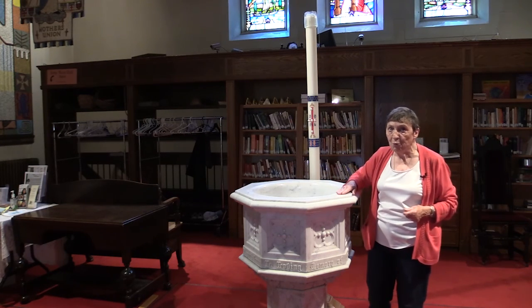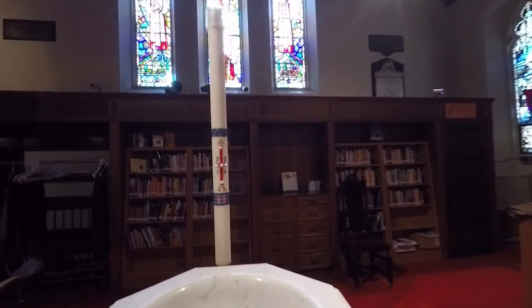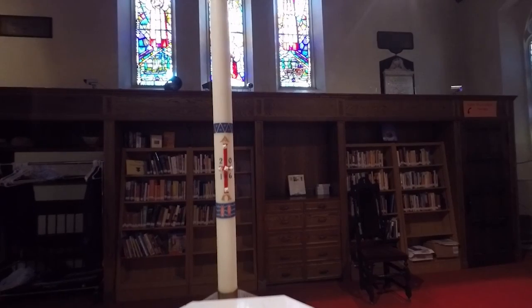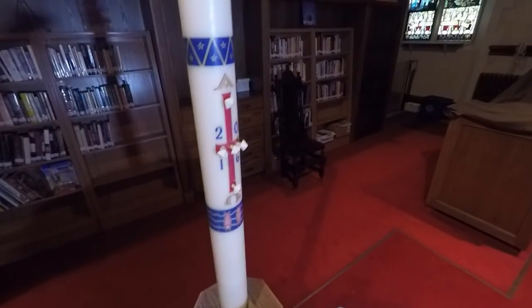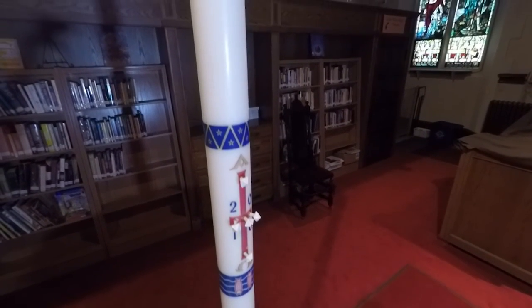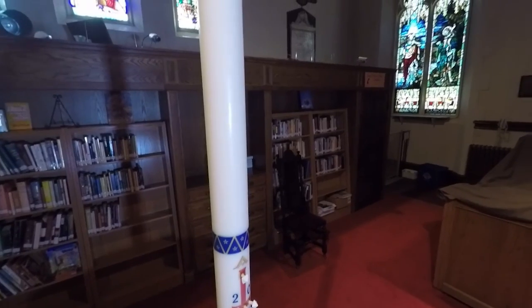The font was moved here; this is as far forward as we can get it. Now, behind the font you will notice a great tall candle — that's called a paschal candle. It is lit at the Great Easter Vigil, which is the Saturday night before Sunday morning of Easter, and it is lit through the great seven weeks of Eastertide.